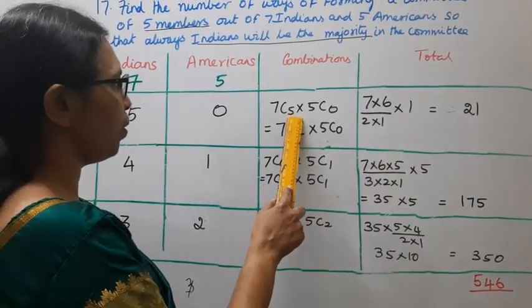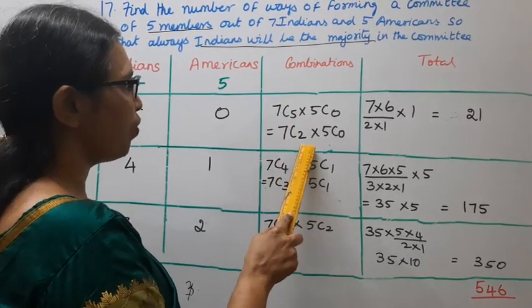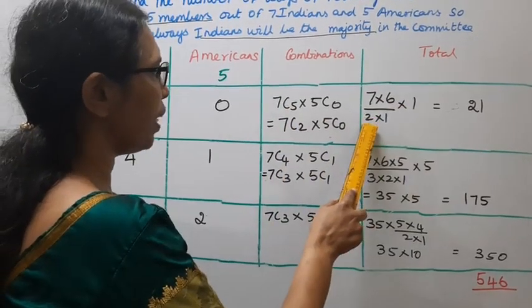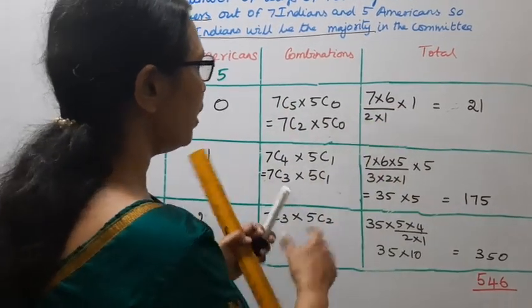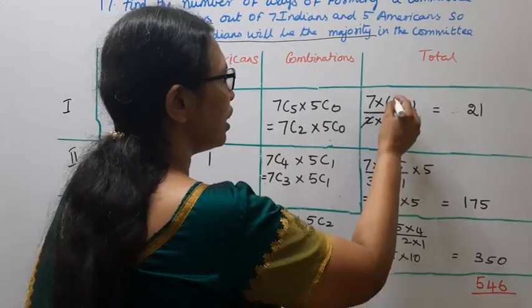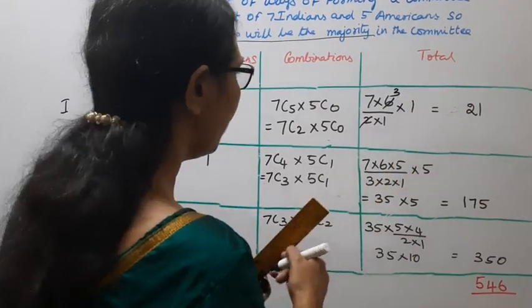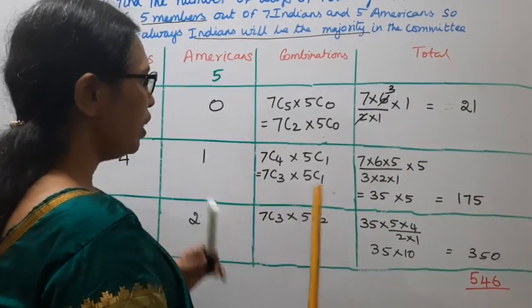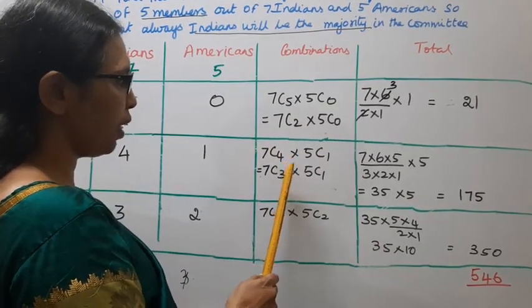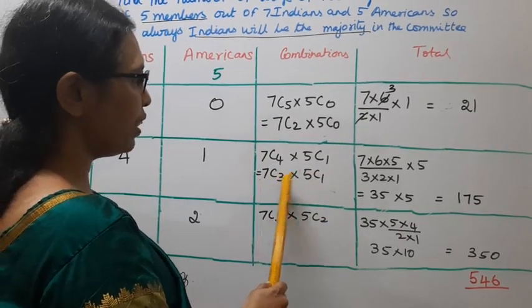7C5 — using the subtraction rule, 7C5 equals 7C2, which is 7 × 6 divided by 2 × 1. 5C0 has value 1. So 7C2 = 21, and 21 × 1 = 21.